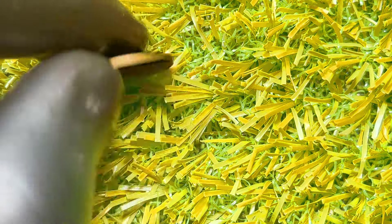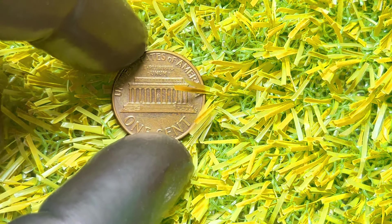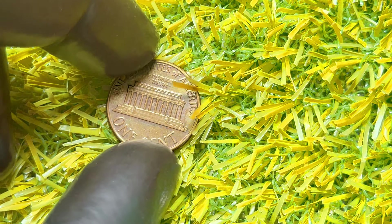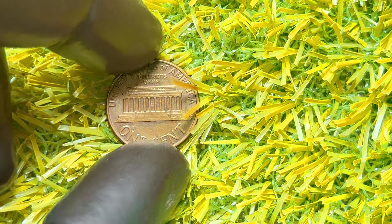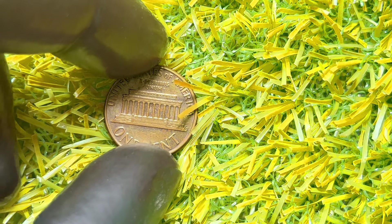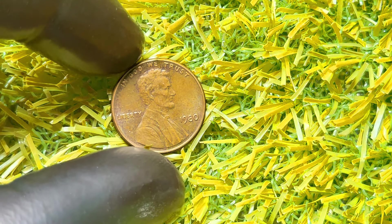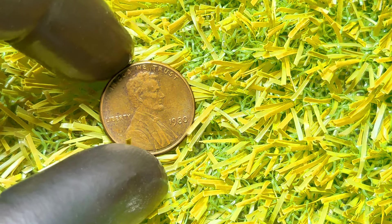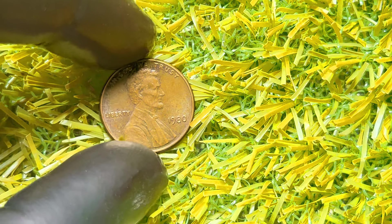Let's talk numbers. A regular 1980 Lincoln penny without a mint mark in average condition might only be worth face value. However, those in mint condition or with rare errors can be worth significantly more. Some error coins have sold for hundreds of dollars. One such example is the 1980 Lincoln penny with a prominent double-die error, which sold at auction for over $500. Always check your pennies carefully — you never know what you might find.